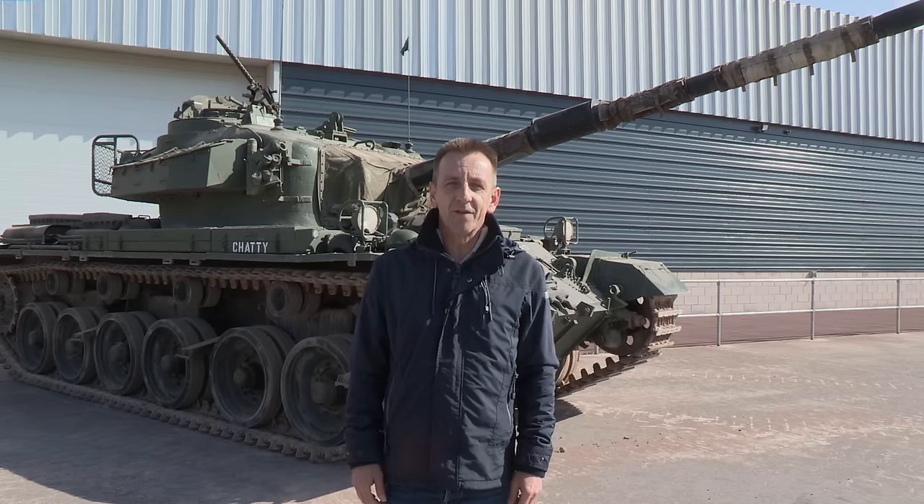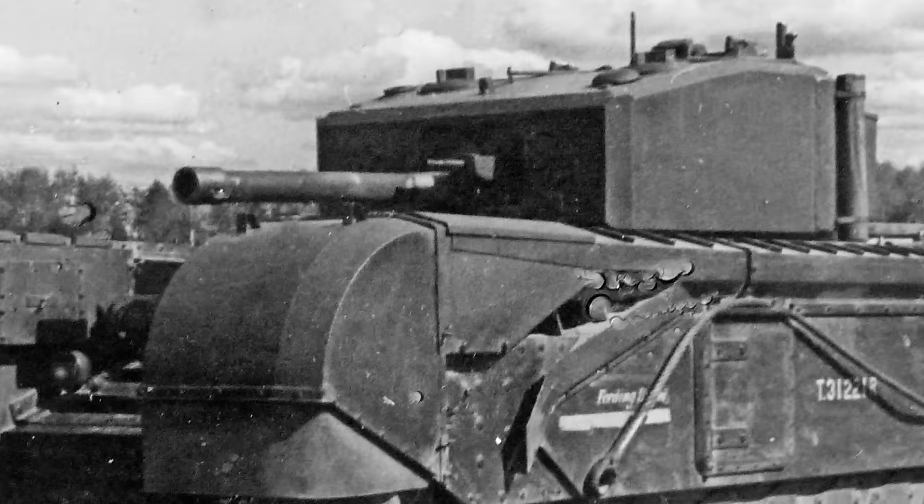By early 1943, about halfway through the war, British tanks were in a bad way — chronically unreliable, undergunned and mostly weakly armoured, with the notable exception of the Churchill.